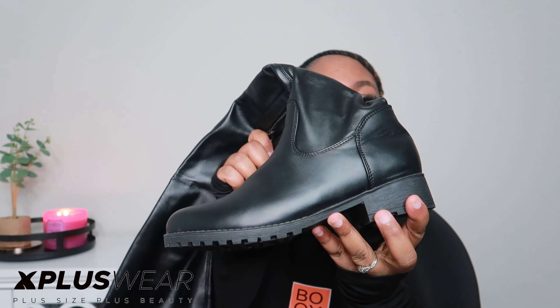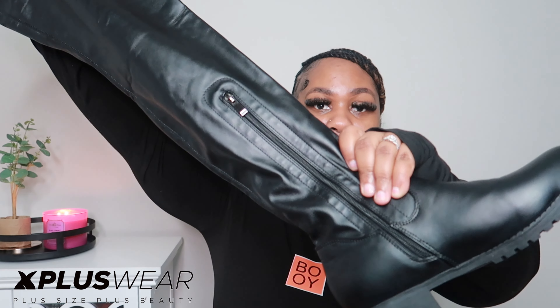I paired that romper with these long thigh-high boots. I love a good thigh-high boot that goes on these thick thighs — these are definitely thick-thigh-friendly. You do gotta shimmy them up, but once they're up, they're up. I actually walked around the house in these to see if I would have issues with them rolling down on my thighs, and I did not have that issue at all. They stretch really well. This is what the bottom part looks like — the actual foot part. They also have a zipper on the side so you can unzip the bottom to help slide your foot in.